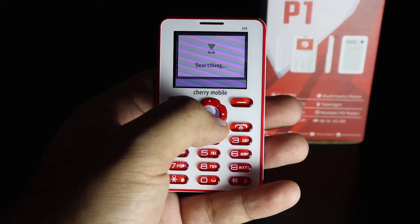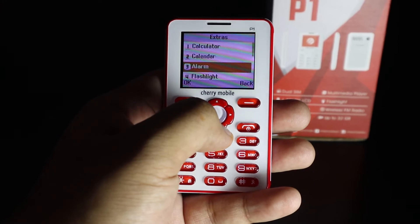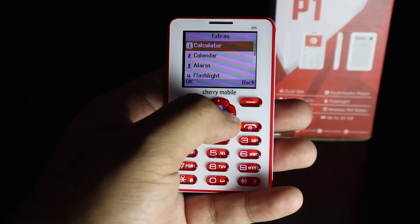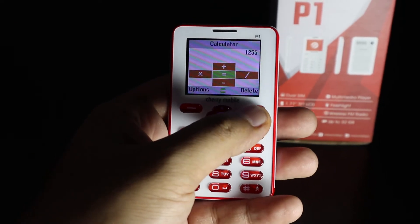It comes with all of these extra features like a basic camera with video recording, audio player, and of course a calculator for basic number crunching. If there was a reason it earned its nickname, this is probably it. It may not seem like a big deal now, but this basic functionality at such an affordable price is what made it a fan favorite a while back.